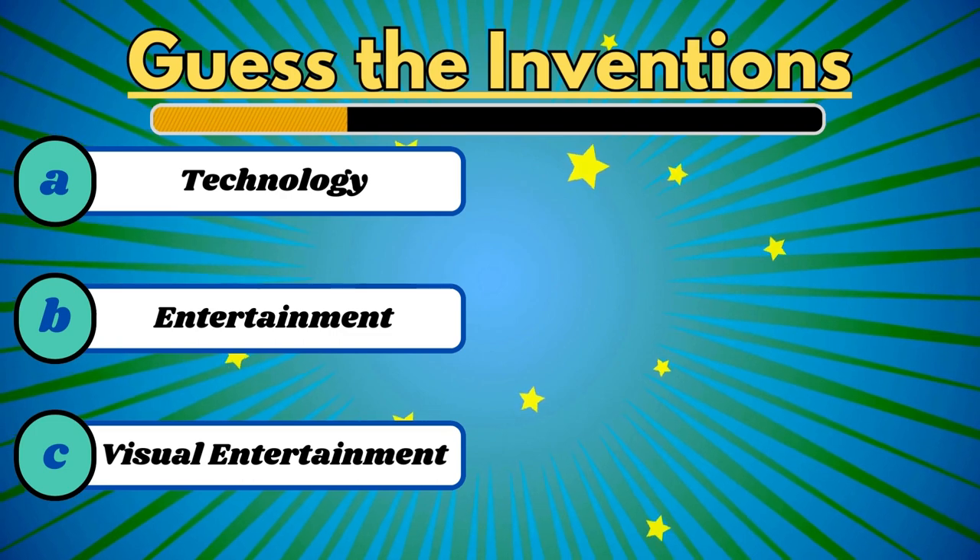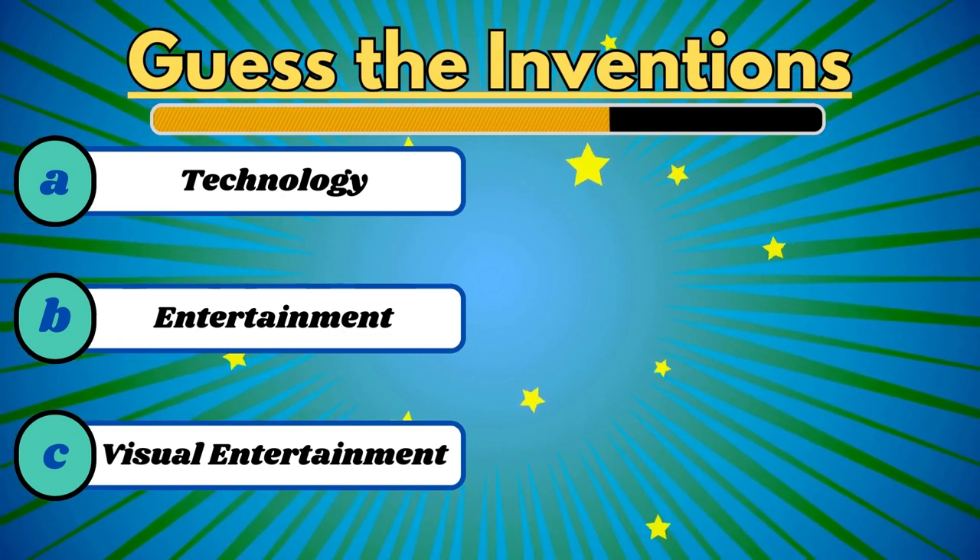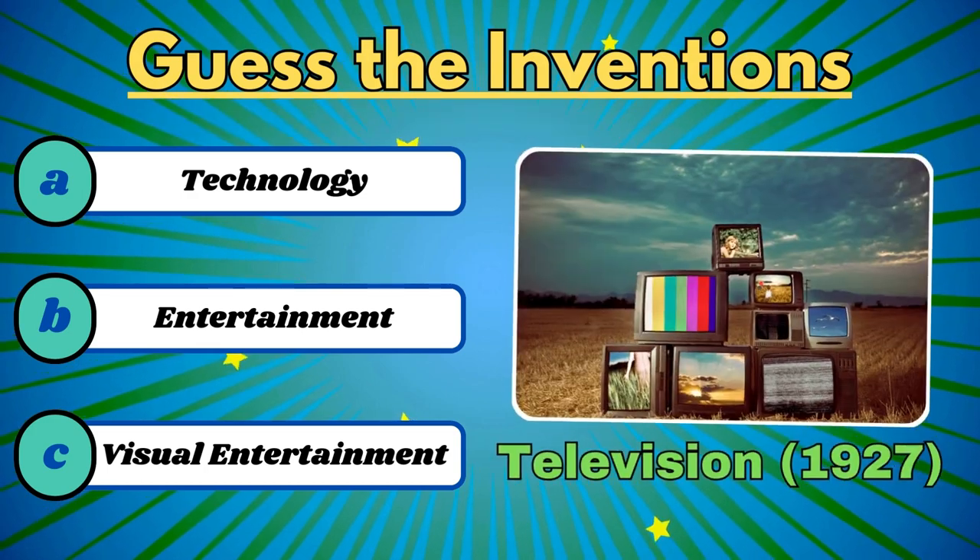It brought broadcasting on a screen. It's the television.